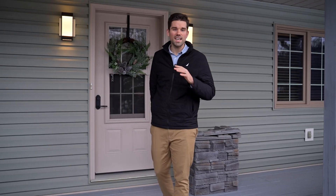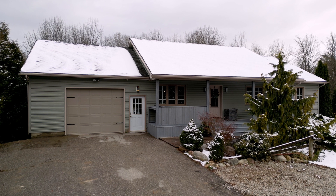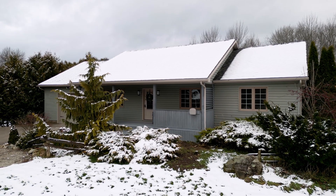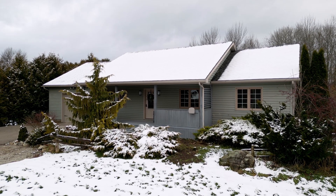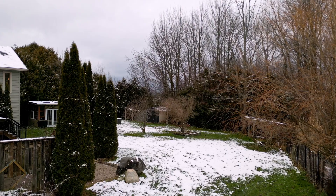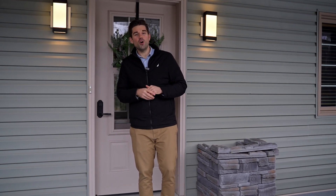This home was custom built by Steve Doherty in 2004, and it really has everything you need. You've got over 3,000 square feet of living space. Plus it's just under an acre, offering privacy. The backyard here is an oasis that you are never going to want to leave, which we're going to show you in a minute. But let's get on inside and check out this beautiful home.